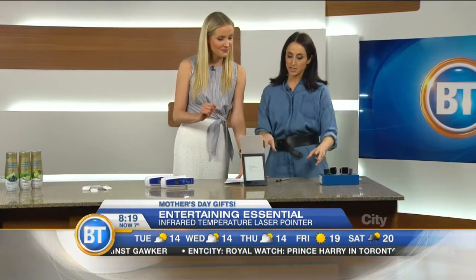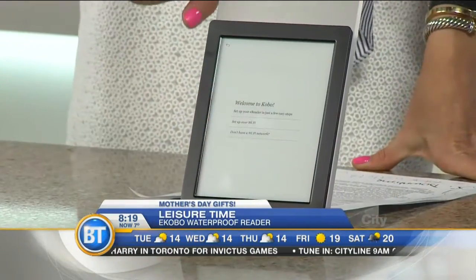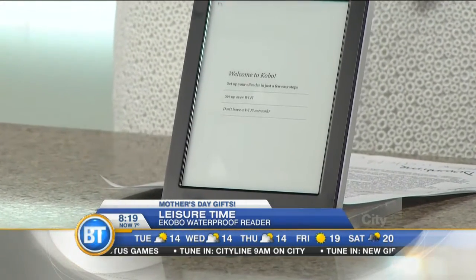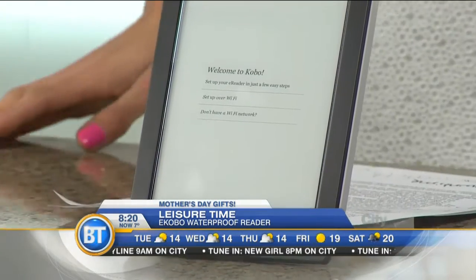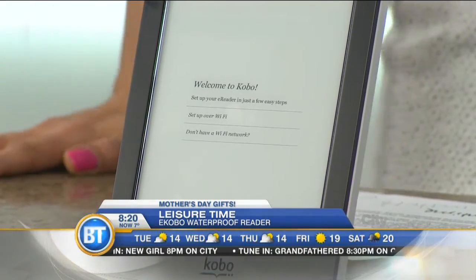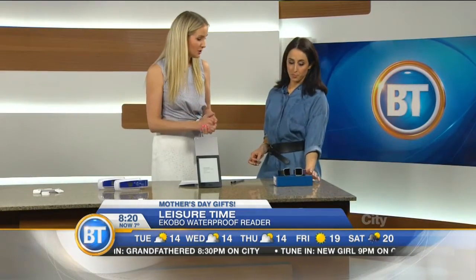We don't have much time left so let's get to the last two items. This is the Kobo — the brand new one called the Aura H2O. It is waterproof — not just water resistant, waterproof. You can drop it in a bathtub for 30 minutes, one meter of water, and we know kids can easily drop things. It will survive. It's life proof, dust proof, sand proof — you could take it to the beach. Very sleek looking. Your Kobo is not going to be destroyed.